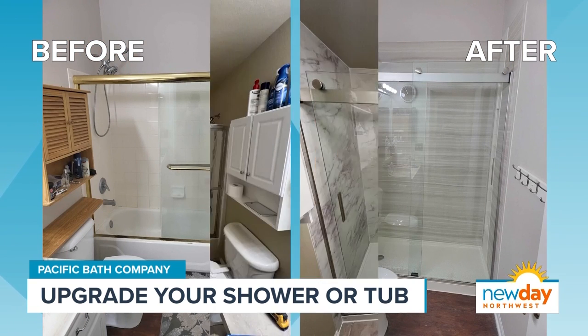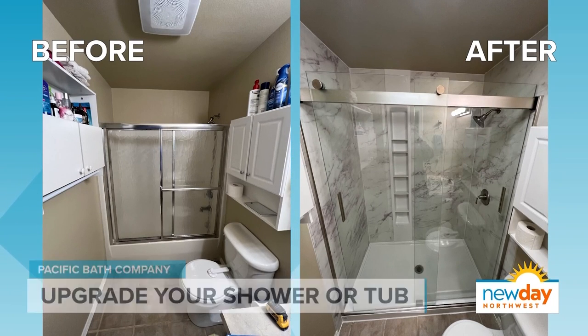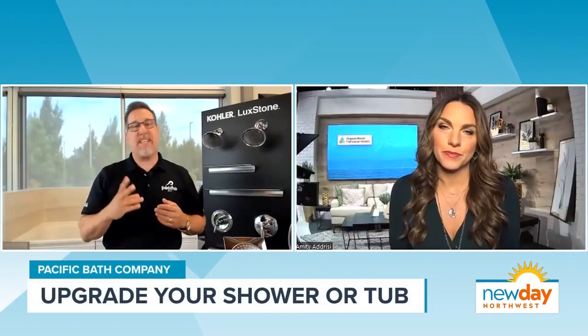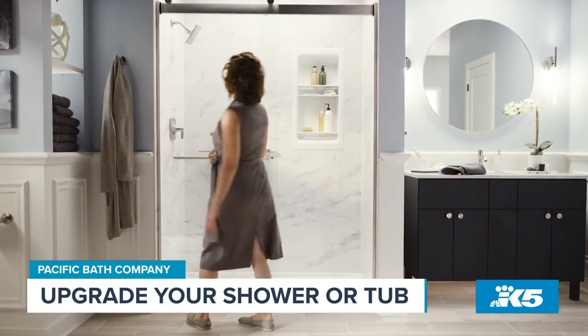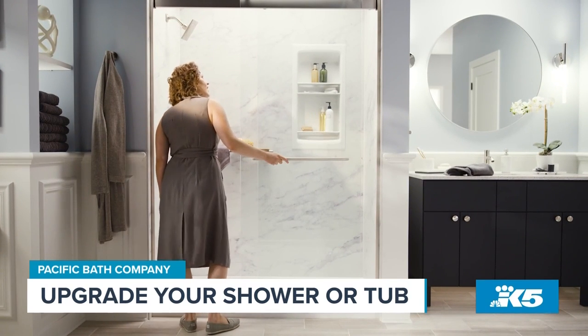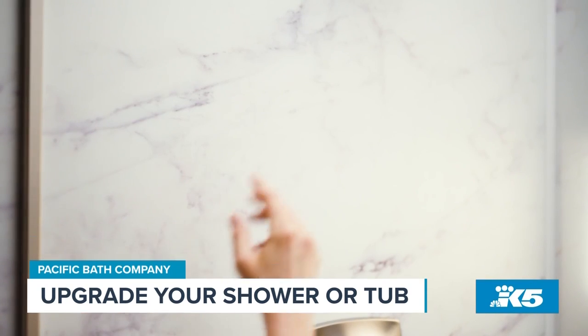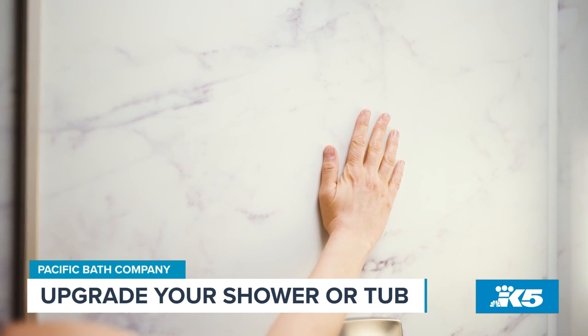That is so cool. But we all see a lot of commercials on TV for people who claim to have similar products. What makes Kohler and Pacific Bath different than those other companies? The two things that really stand out: number one, we're backed by Kohler — Kohler's been around 150 years. The second thing is their walls. They've been doing compression molding for about 35 years now, and they've really perfected it, because there's a lot of stuff out there in the marketplace.